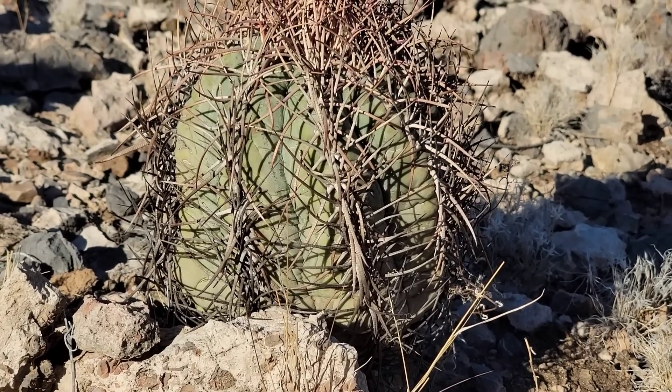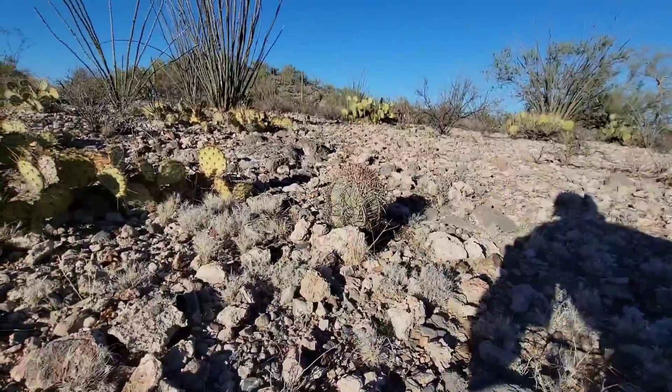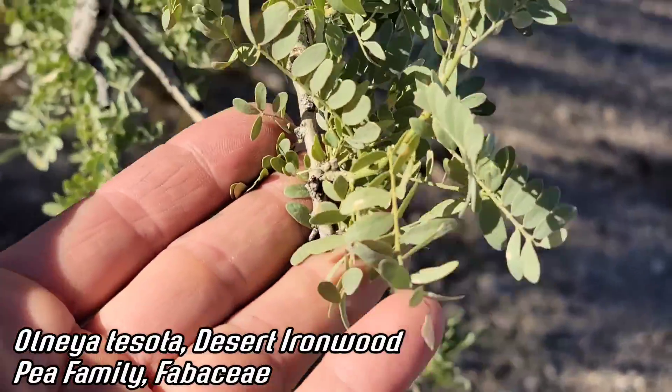Why is it only growing on limestone? Is it the soil chemistry? Is it the texture of the limestone, the porosity of it — does it hold water a little bit more?